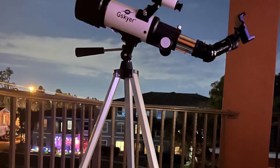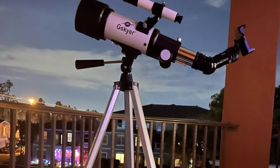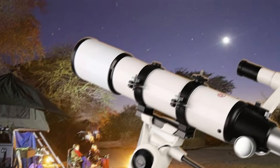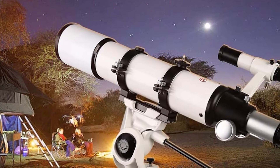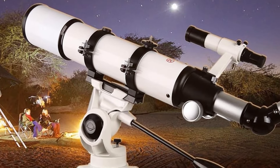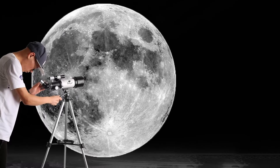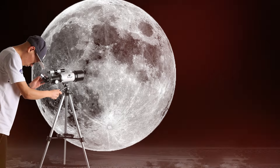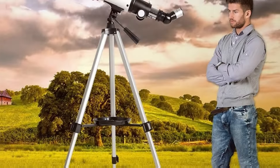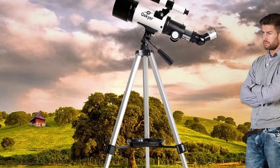The telescope is easy to set up and use, which is crucial for beginner users who may be daunted by more complex models. The durability of the G-Skyer is notable, designed to withstand regular use and the occasional transport to stargazing events. Its user-friendly features, such as the smooth altazimuth mount and a finder scope, aid in locating objects quickly and accurately. The package also includes two eyepieces and a Barlow lens, amplifying the magnification range and effectiveness for a variety of viewing experiences.